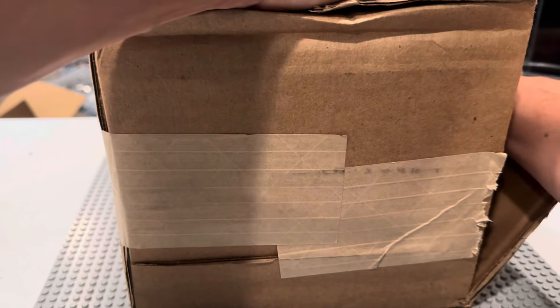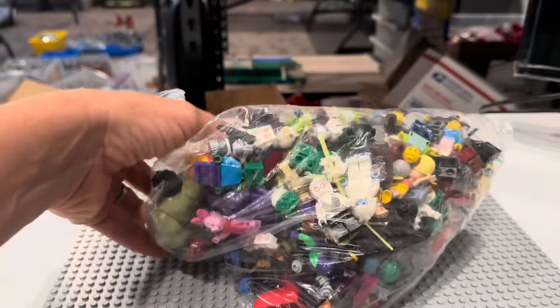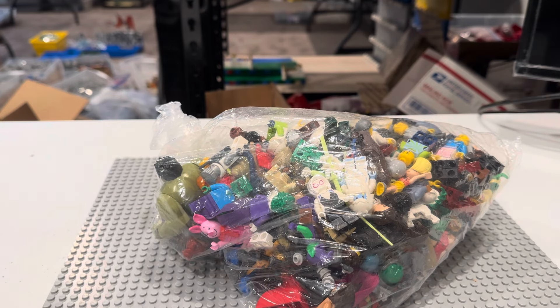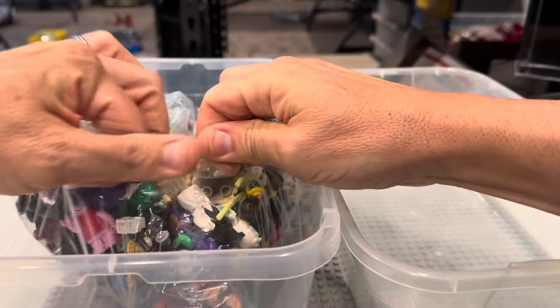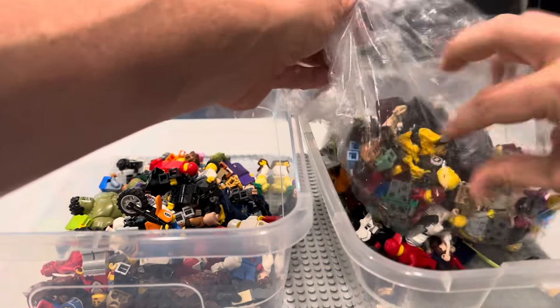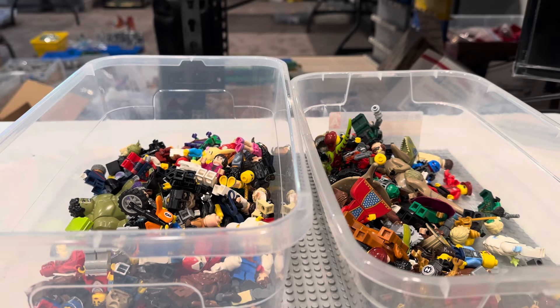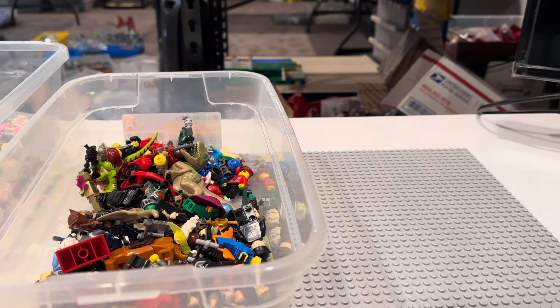A quick thank you to everybody who has placed an order — my BrickLink store has just been going crazy the last couple of weeks. I cannot thank you guys enough. It really helps the channel so much when you guys are supporting me. I've gotten to place some really cool orders for my islanders display recently with some of the funds generated from this. So a heartfelt thank you from me to you.